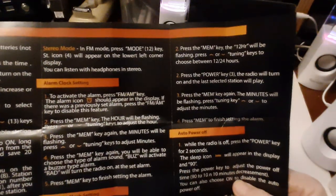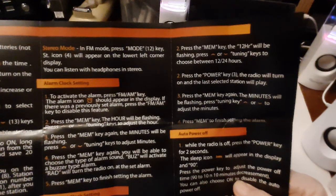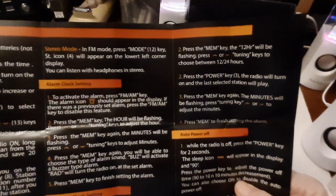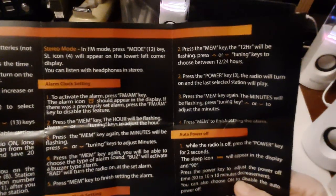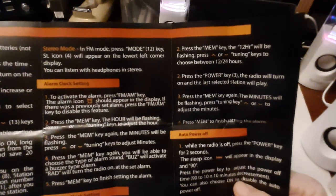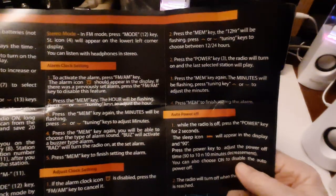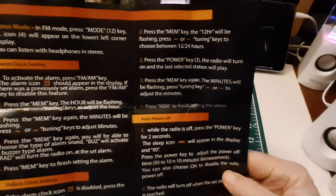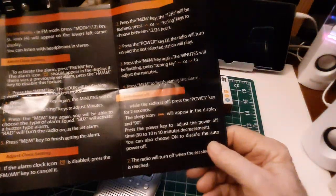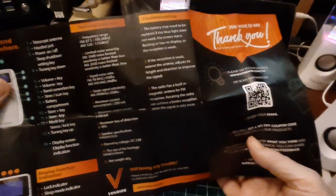It's got a lock key, and in stereo mode in FM press the mode key and the stereo icon will appear on the lower left-hand corner. You can listen to stereo on the headphones. Naturally it only has a single speaker inside. It's got an alarm clock and tells you how to set it. It's got a sleep timer. That's it.